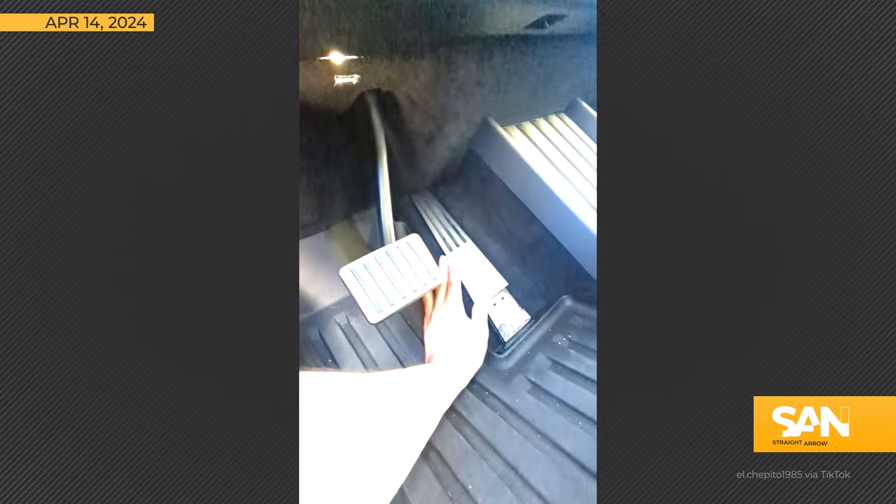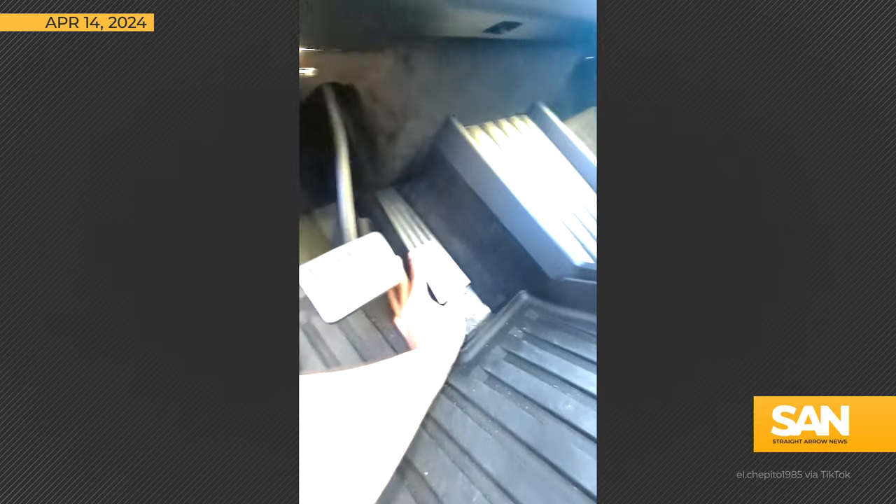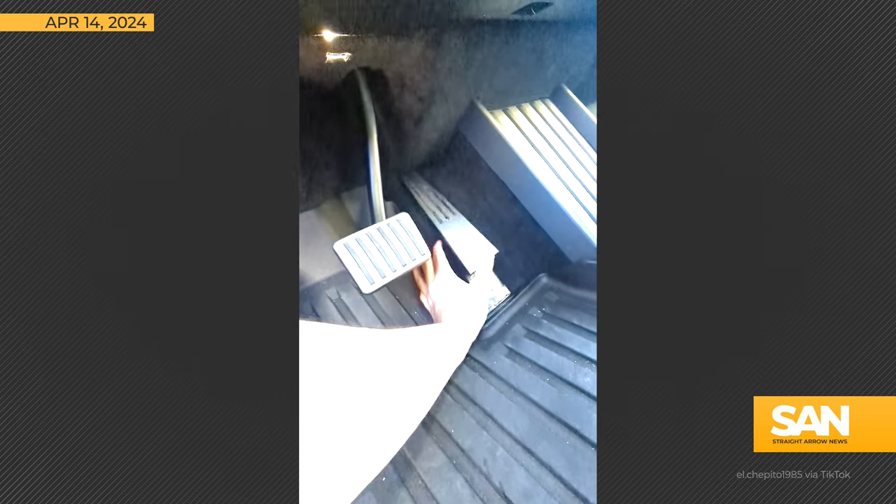This wedge itself right there — and as you can see, based on the design of the floorboard, this sliding up and the way this was still hooked onto the pedal, it held the accelerator down 100%.